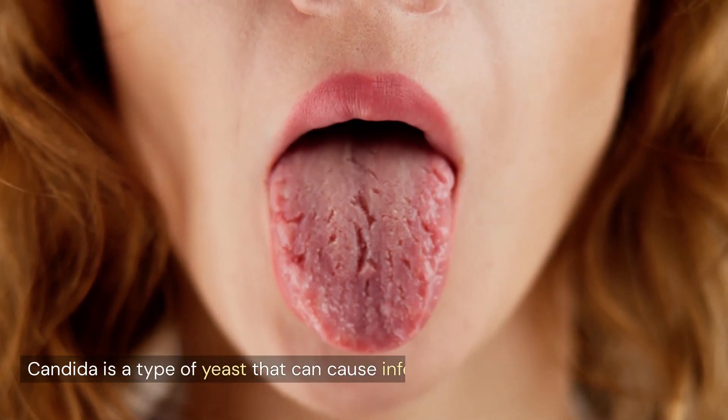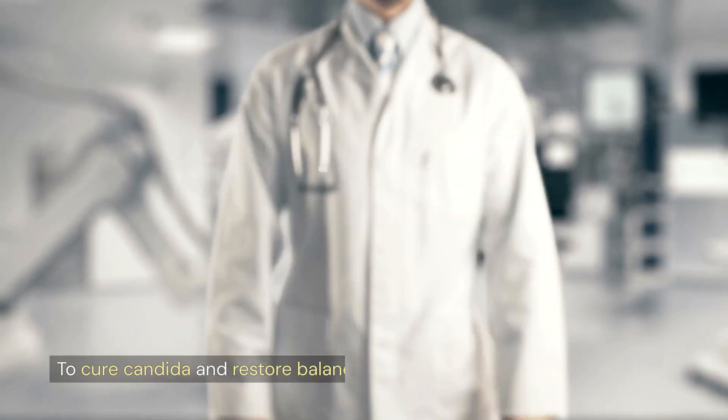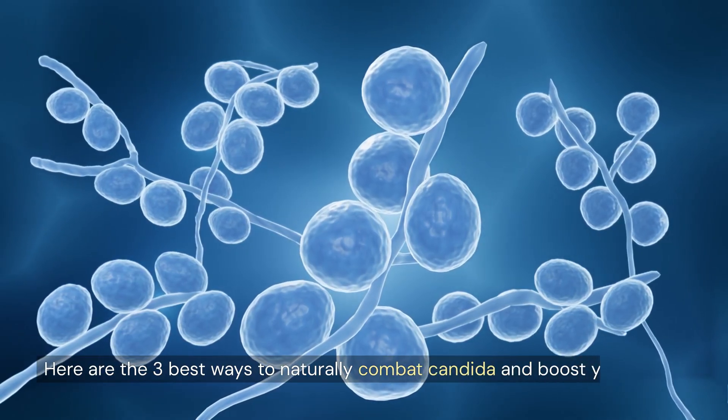Candida is a type of yeast that can cause infections when it grows out of control in the body. To cure candida and restore balance, you need to address its root causes. Here are the three best ways to naturally combat candida and boost your health.